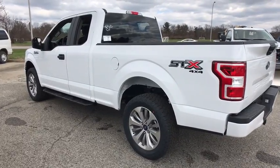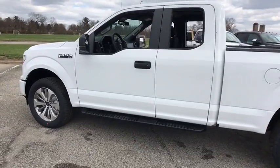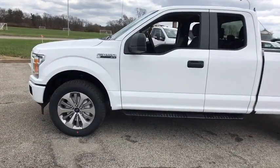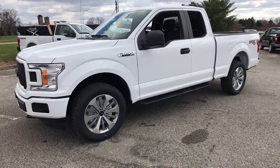2018 Ford F-150. A Ford F-150 knows how to handle any situation. It's built to follow orders. No whining. This vehicle has less than 100 miles.